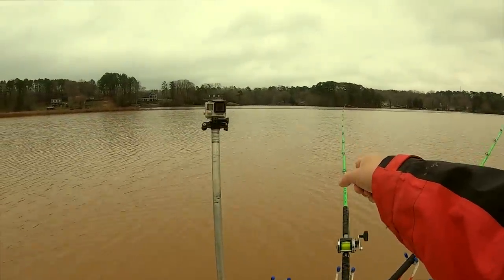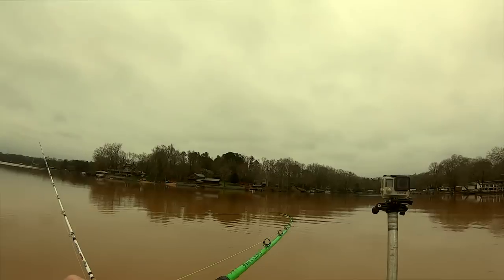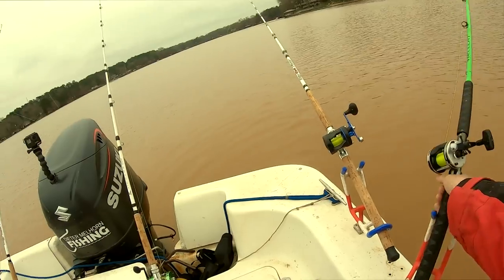All right guys, I think I got this outside Hellcat going here. Boom, yep, hooked up. Might have had another one. I think he dropped it. Nope, he's there. That one smoked some line off. There he goes.